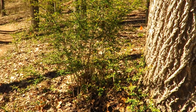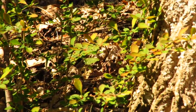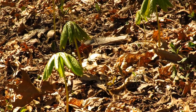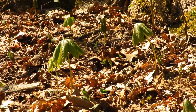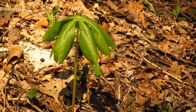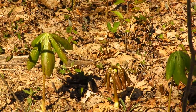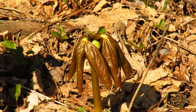We've got another invasive here — that's Japanese barberry, not really a plant you want to see out in the nature preserve. In this area we've got the first mayapples coming up. Those umbrella-shaped plants are mayapples. The ones that only have one leaf won't flower. For the mayapples that will bloom this year, the flower bud is actually right between the two leaves.